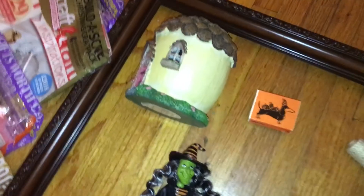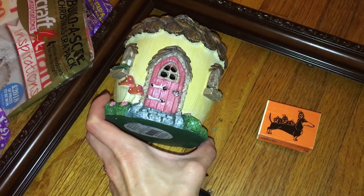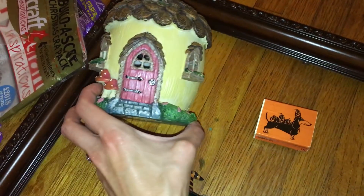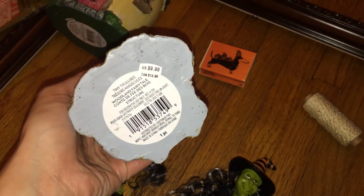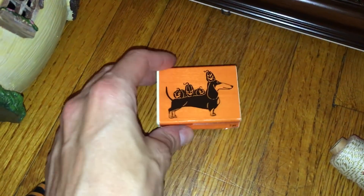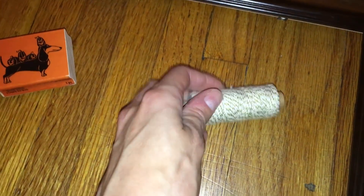This year, gnome houses and fairy gardens are on style, so they had these at the store. This one apparently broke at the top, so I'm not sure if we can do something to fake it and make it look like nothing's happened. It's a little gnome house. And here we have this tree that unfortunately lost the hand — it was priced at $9.99.